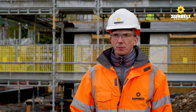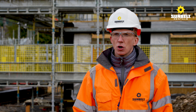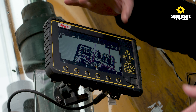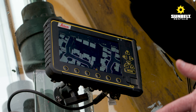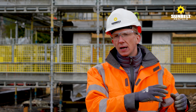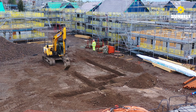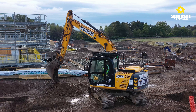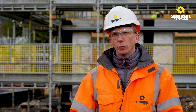The benefits of working with Sunbelt Rentals Survey: we're able to assist you from day one on the job, or even before that — before there's a spade in the ground. We can take the design you've created in the office and help you transfer that onto your site using 3D technology like machine control systems or robotic total stations.